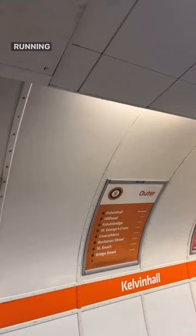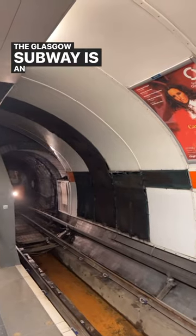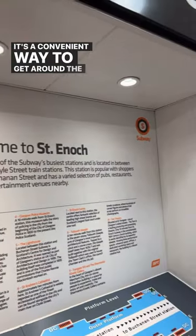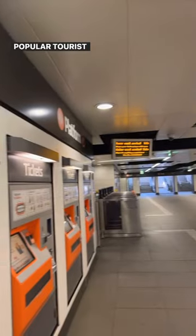The line is made up of two parallel tunnels with trains running in opposite directions. The Glasgow subway is an important part of the city's public transport system and is used by thousands of people every day. It's a convenient way to get around the city centre and is a popular tourist attraction.